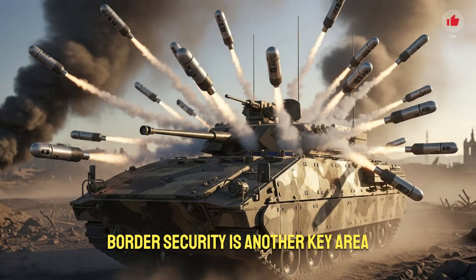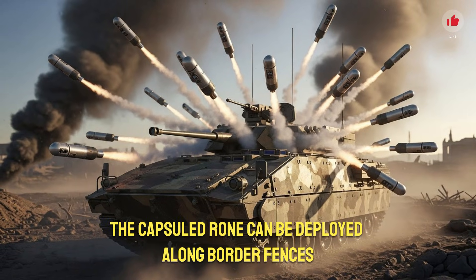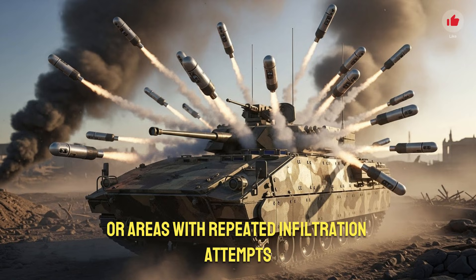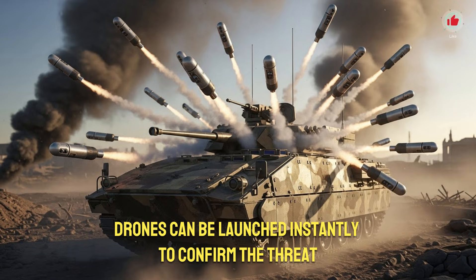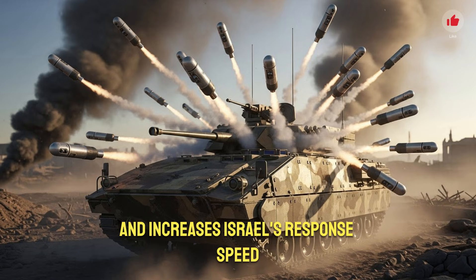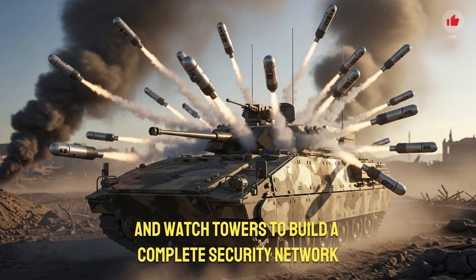Border security is another key area where this system shines. The capsule drone can be deployed along border fences, high-alert zones, or areas with repeated infiltration attempts. When movement is detected, drones can be launched instantly to confirm the threat. This rapid identification prevents false alarms and increases Israel's response speed. The system can also work with motion sensors, radar units, and watchtowers to build a complete security network.